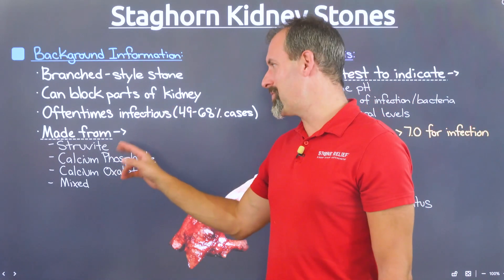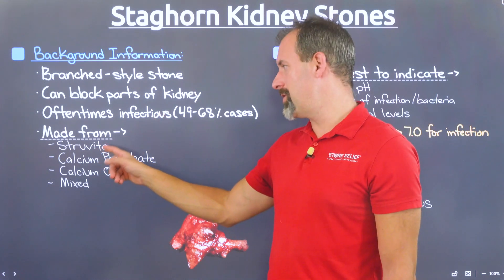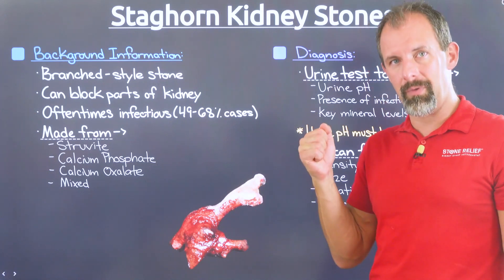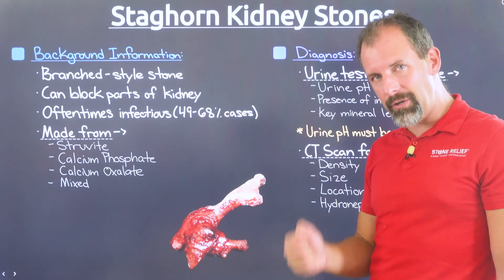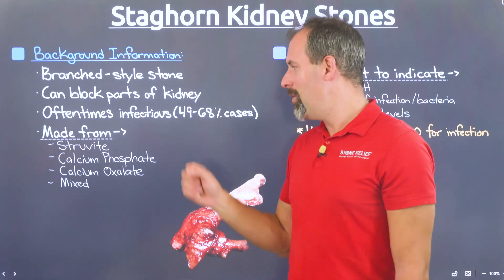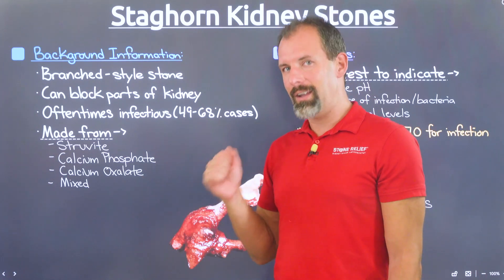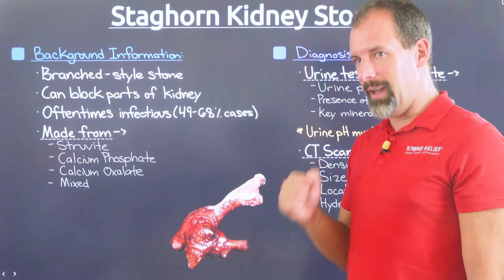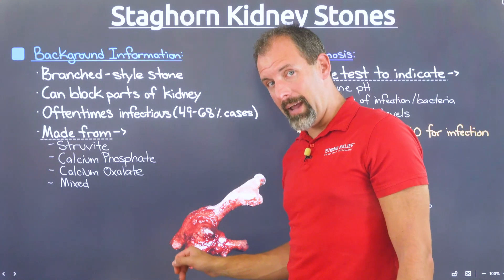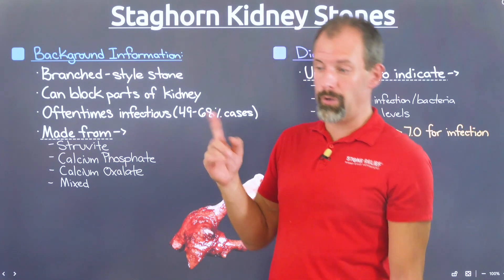So what can a staghorn stone be made from? Most commonly, it's going to be that infectious struvite stone material, which is part of the calcium phosphate stone family. This forms because of urea-splitting bacteria affecting your urinary tract, creating an environment where these stone types crystallize and can cause serious problems — including kidney death and even death of the patient. So struvite stones are the most common type of staghorn stone and are exceptionally dangerous.